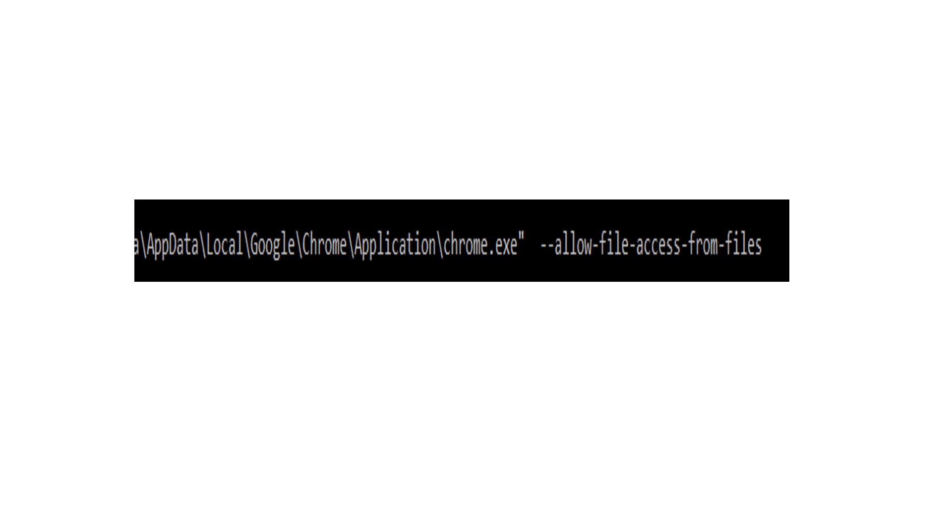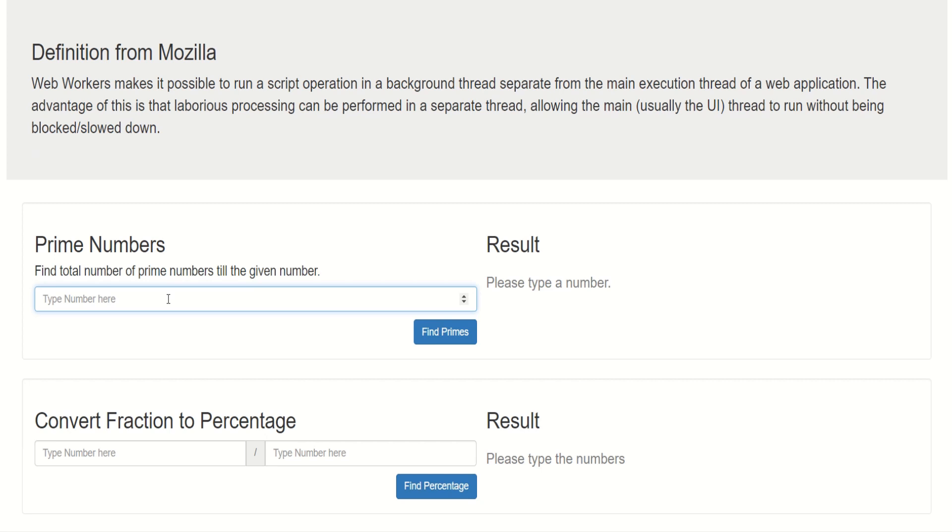Now let's try it out. In order to test the HTML file locally with Chrome, you'll have to open the browser with the allow-file-access-from-files flag, otherwise web workers won't work. Let's type a small number like 500 — it works. Now let's give a big number like 550,000 — it works. And let's give a much bigger number, 500,000 — still processing, and as a user I can still interact with the page even though the worker is running and processing the result for us.